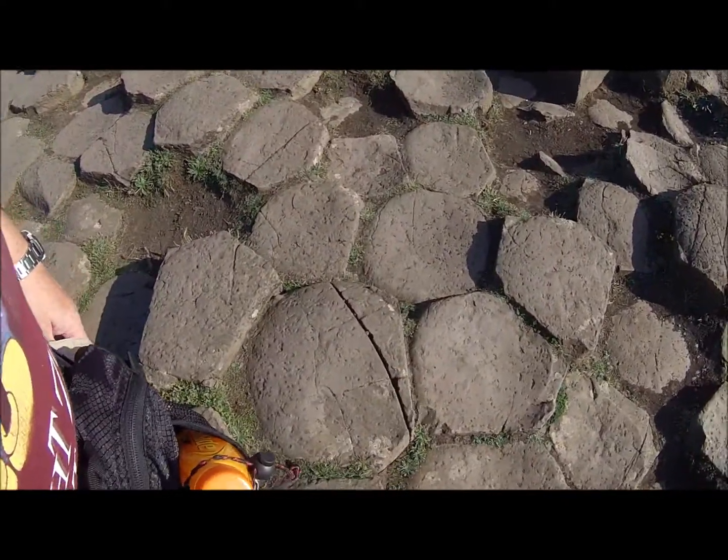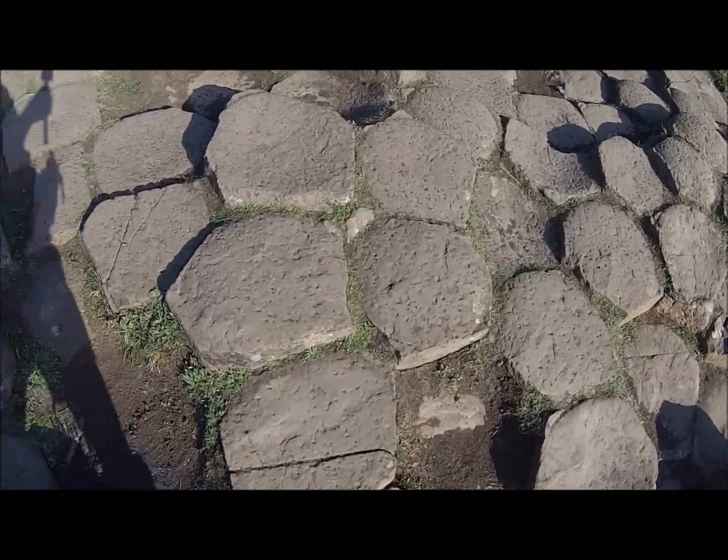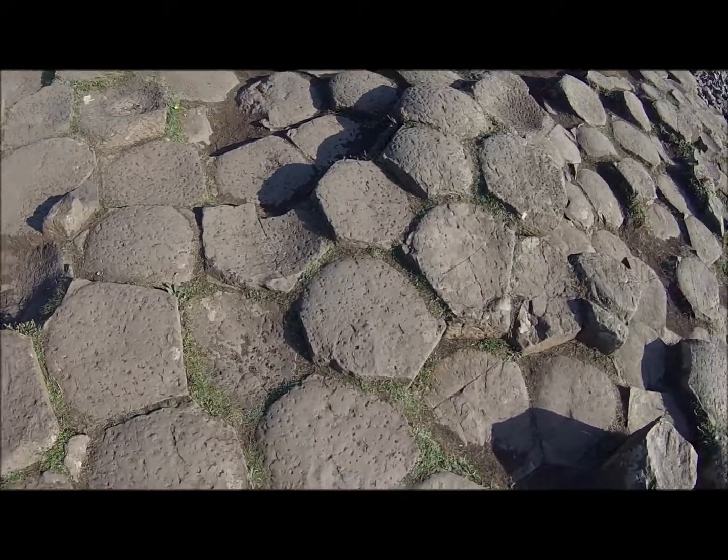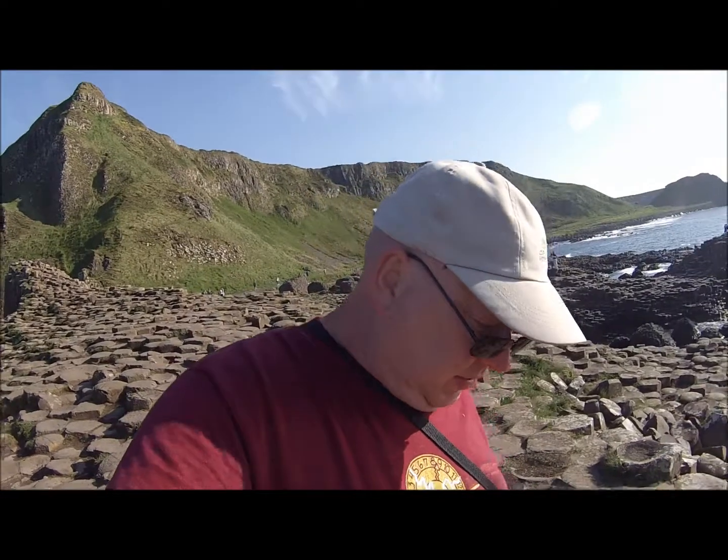They're not all perfect hexagons, but just have a look at this — some are pretty good. Just like flagstone paving, made by natural volcanic forces. It's not quite as even as a professional would do it; if it were that uneven you'd be wanting your money back.